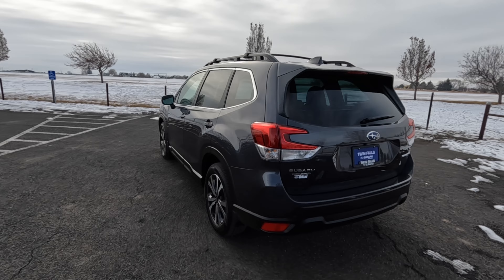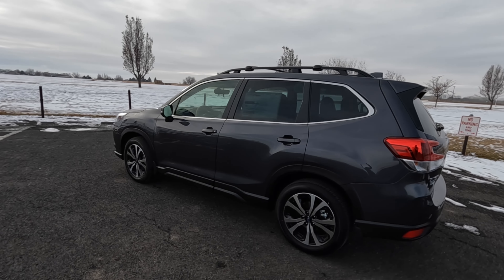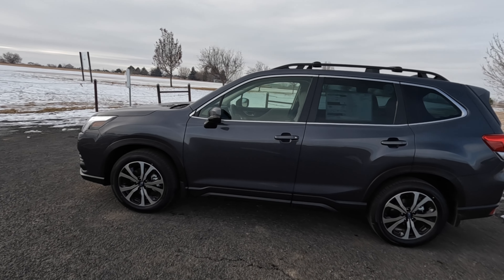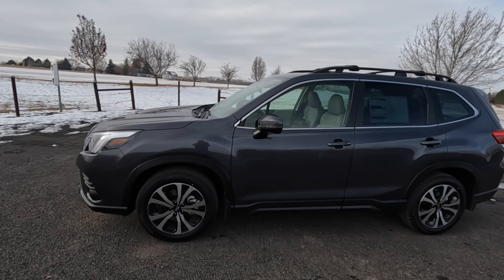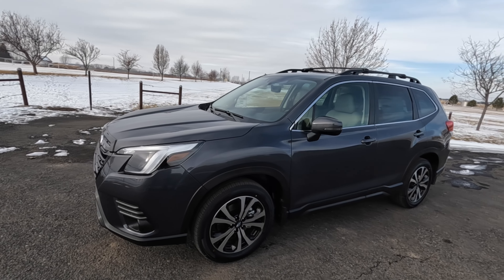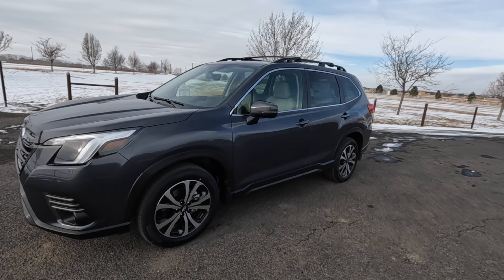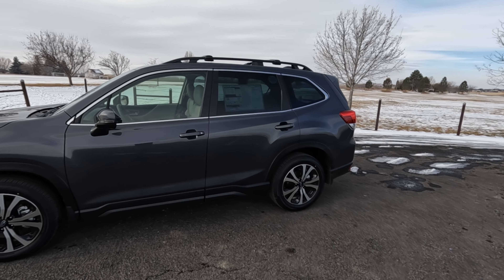This is the Magnetic Gray Metallic — a pretty cool color. It's in the fifth generation of the Forester, which started in 2019. They had a refreshed front end last year that looks a little more aggressive, kind of like what Toyota did with the RAV4 on their last refresh. The base starts at $26,000; this Limited, being the fifth of the six trim levels, is specced out at about $37,000 — just under MSRP. Subaru sells 154,000 to 180,000 of these every single year in the United States.